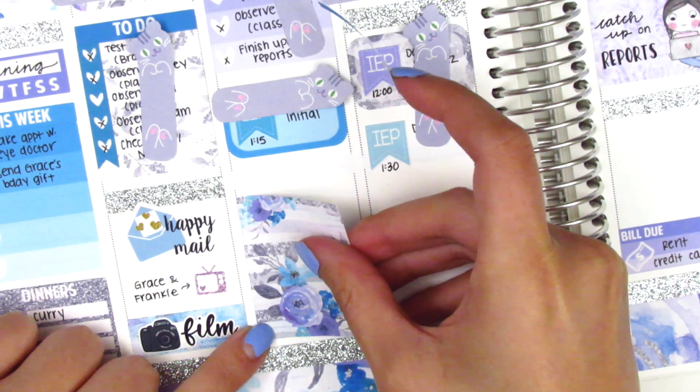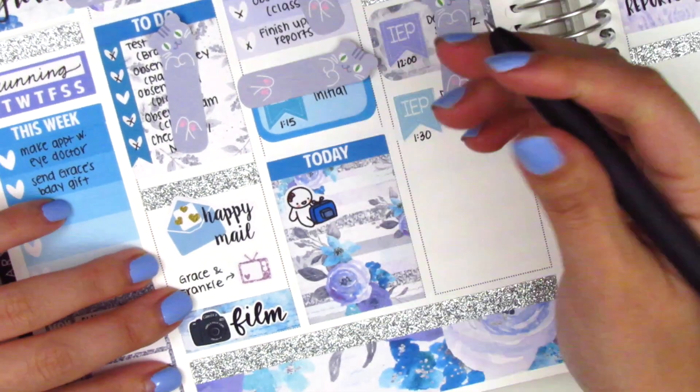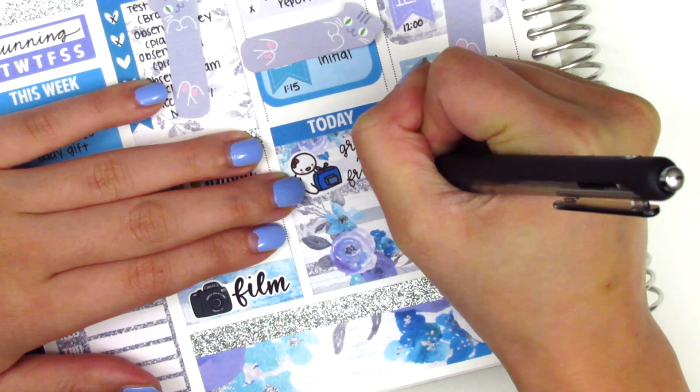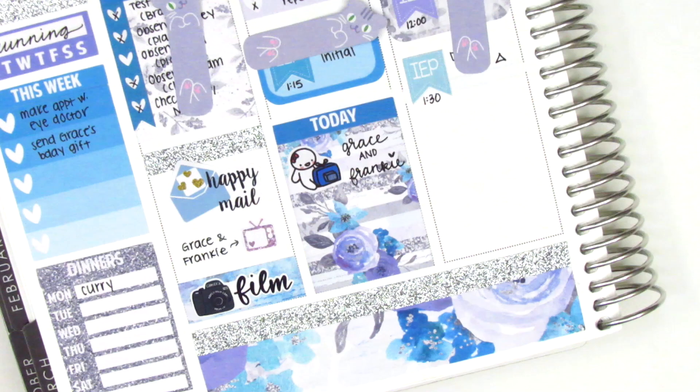Now I'm moving on to memory planning the things that happened in my personal life. Moving back to Tuesday, I put down a full box at the bottom with a today header on top — we just watched some TV, so I put down a munchkin watching TV sticker, which matched the kit really well because it's dark blue.